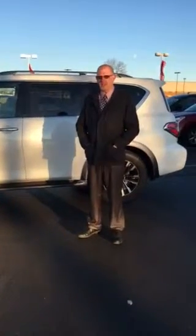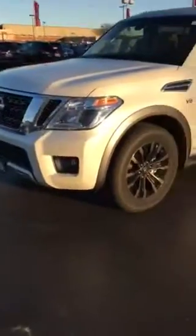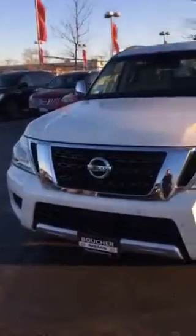Hey, this is Matthew from Boucher Nissan Waukesha. I've got a quick video of your 2017 Armada Platinum in pearl white. It does have the almond interior, custom alloy wheels, V8, and sonar all around.